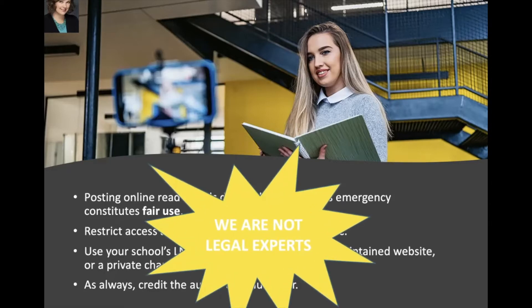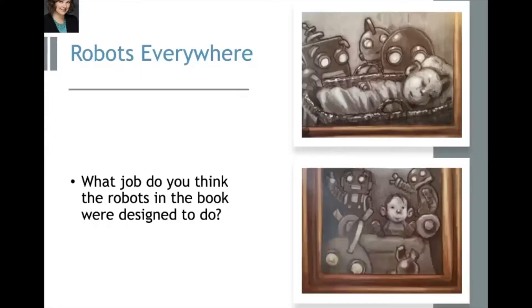Remember, we are not legal experts. After the read-aloud, we ask questions that lead students to start thinking about the cross-cutting concept of structure and function. For example: what job do you think the robots in the book were designed to do? We can figure out that they were probably designed to take care of or entertain the boy. Students learn that every robot is designed for a specific job, and that job determines what it looks like.